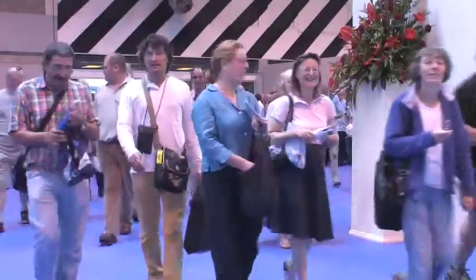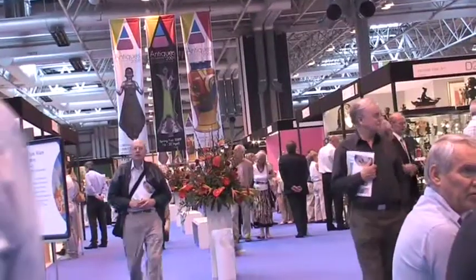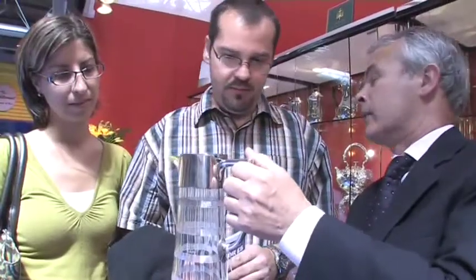Thousands of people flocked to the NEC for the first day of the Antiques for Everyone Fair. Britain's largest date-lined and vetted Antiques Fair features more than 50,000 antiques from 400 specialist dealers.